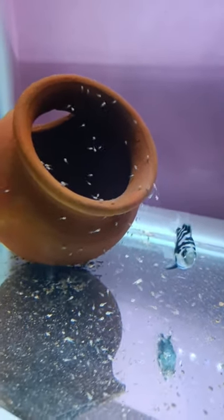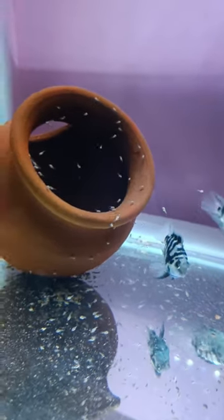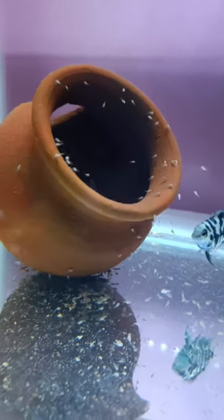If you have a polar parrot, we got a new breeding. The breeding setup is a good idea. Okay guys, I'll tell you how to feed the fry in the next video.